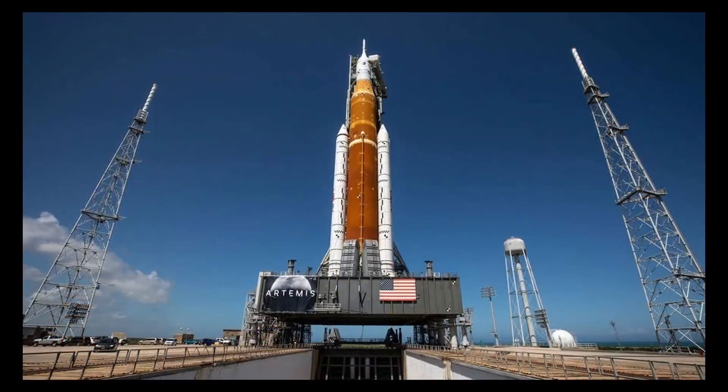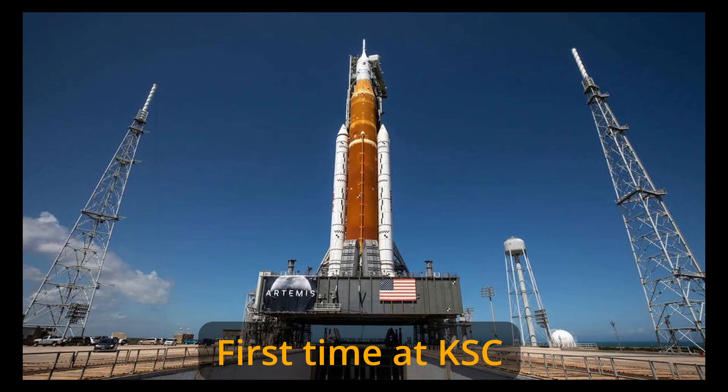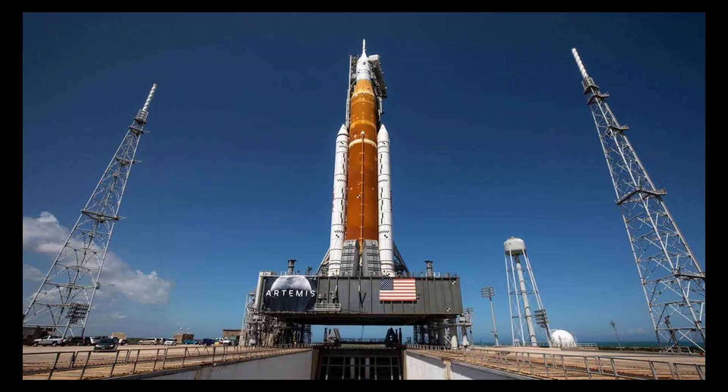This is the SLS fueling pathfinder — which looks very much like the Artemis I rocket, because it is the Artemis I rocket. NASA chose not to build a dedicated pathfinder for fueling tests in order to save money. That means the wet dress rehearsal was the first time NASA had tried to fuel an SLS rocket. It failed the first test, failed the second test, and that was all the testing NASA did. They have not proven they can fuel the rocket reliably — if anything, they have proven that they cannot.